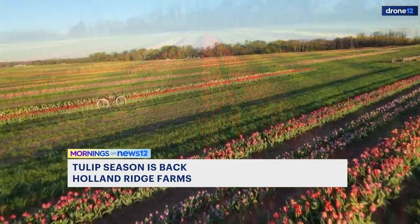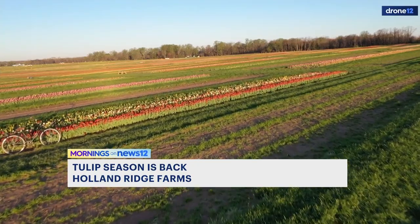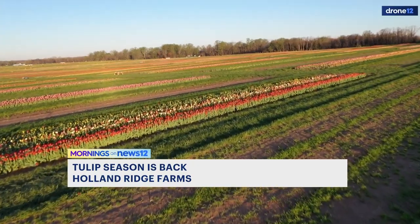Yes, absolutely peaceful, being able to see this in the gorgeous sunshine. Tell us a little bit too about how people can get in on this fun — I understand you have to buy some tickets.